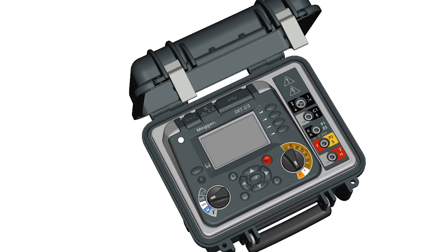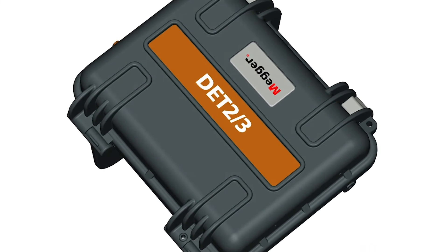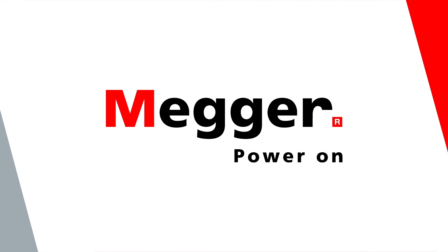Megger's DET2/3 is the most advanced earth tester available, giving everything you need to ensure the safety of your earth systems. Contact us for demos and pricing.